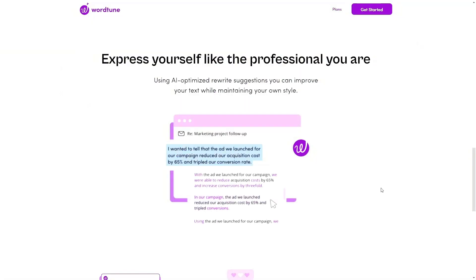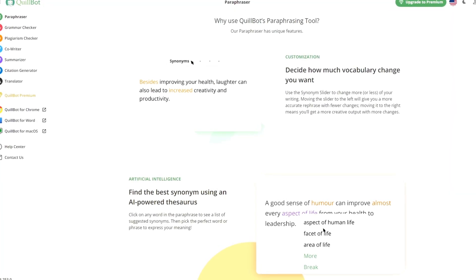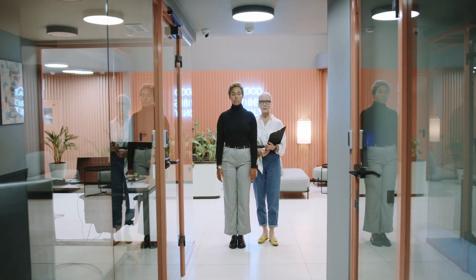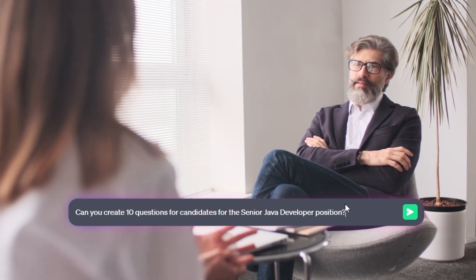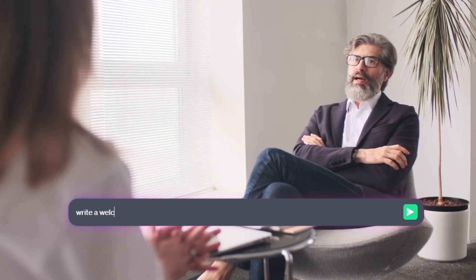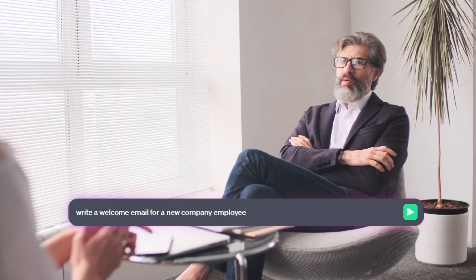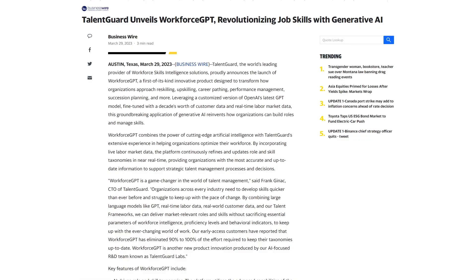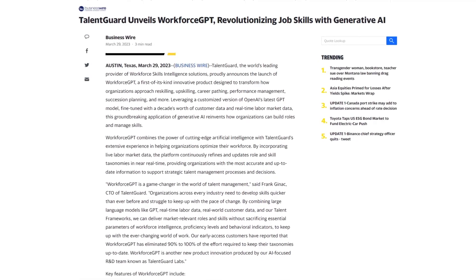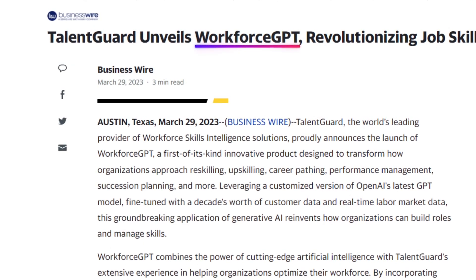AI can also edit the text, change the tone of voice, remove redundancy, and help you perfect what's already been written. There are also many applications for AI in HR operations. AI can assist in creating questions for candidate assessments or automate onboarding with AI-enabled internal portals where employees can ask questions. Another example is Talent Guard, a skill management platform that used OpenAI's GPT model to create Workforce GPT, which helps with skills development in organizations.